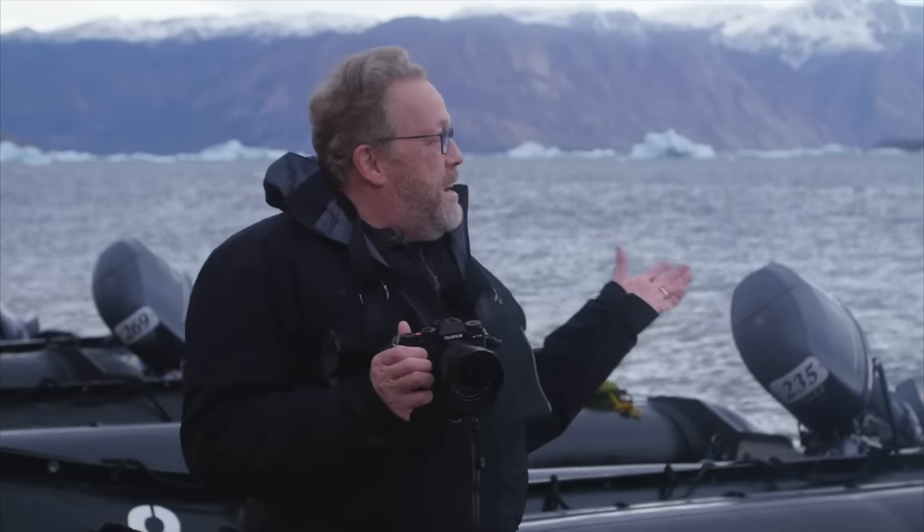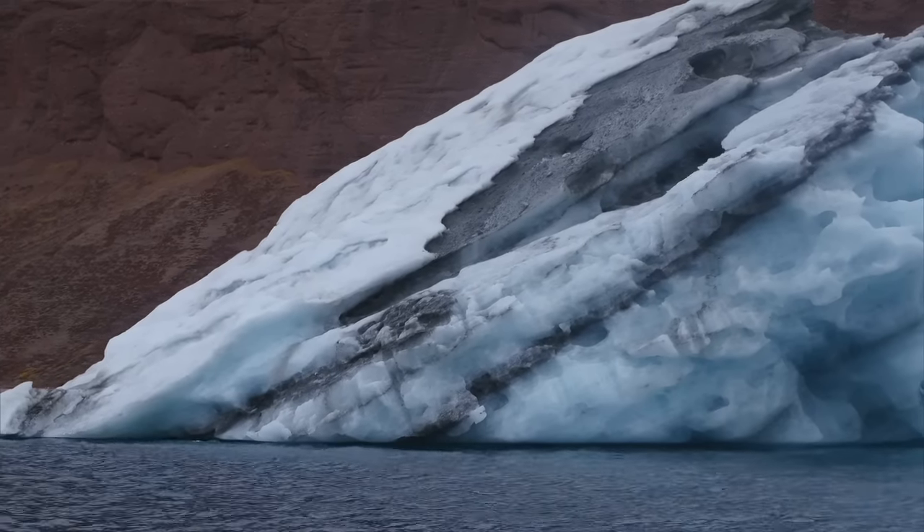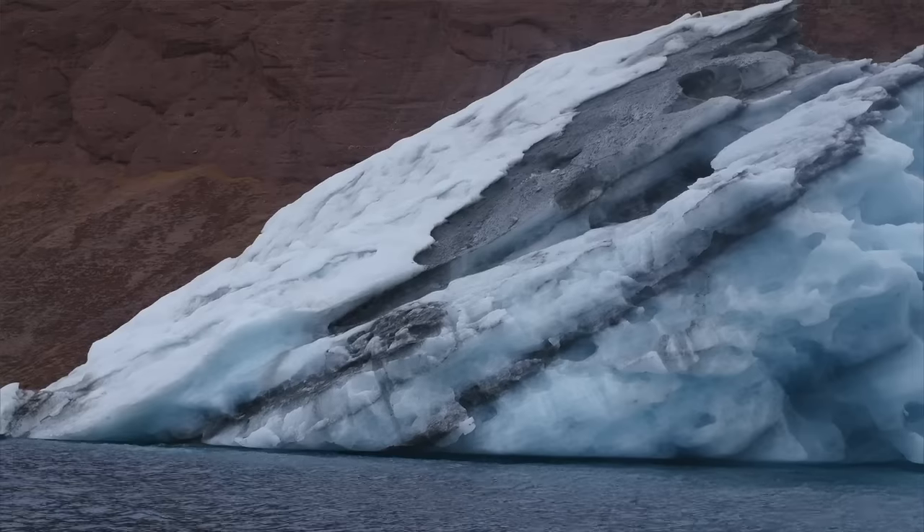We're on Red Point, Greenland — on some fjord somewhere — and it's incredible. Take a look behind me: we have icebergs, we have slot canyons. It's an amazing place, and I've been using this camera now for a little over a week.